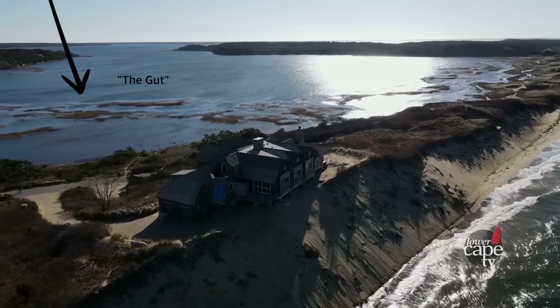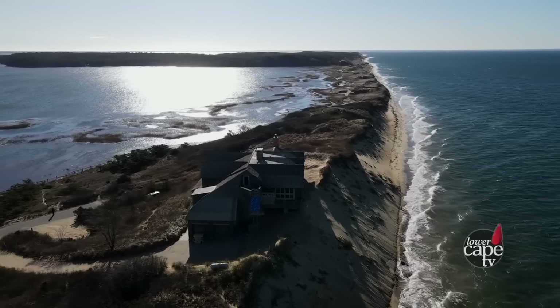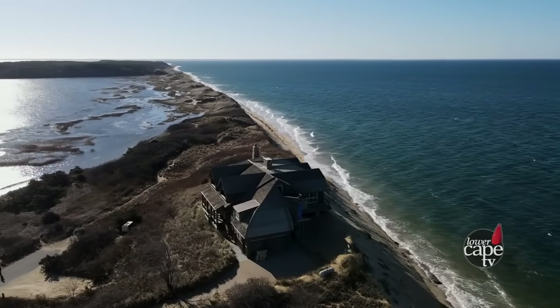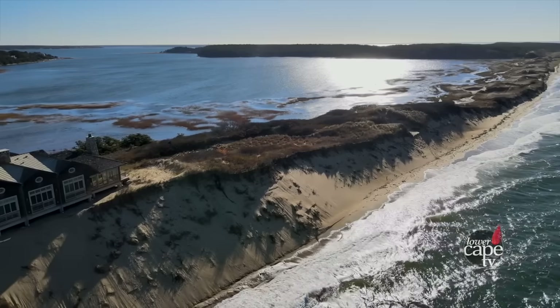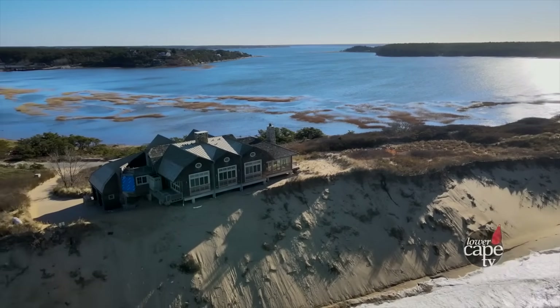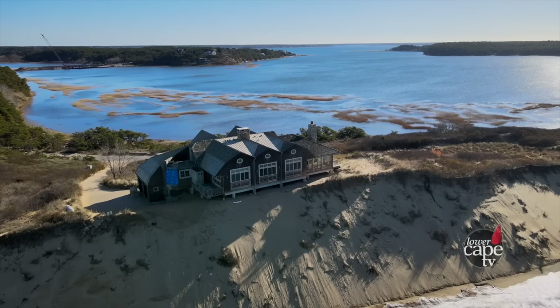A lot of people are concerned about an inlet forming in the gut, more or less where that house is, because of the low-lying area behind it — a small piece of land separating Cape Cod Bay from the gut that leads into Wellfleet Harbor. I don't have as big a concern about that, because to form an inlet you need a deep basin of water. The gut is really shallow, so it's very unlikely an inlet would form there — it's just not the right fit.